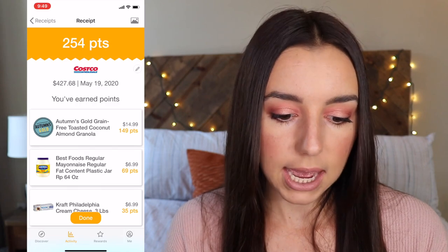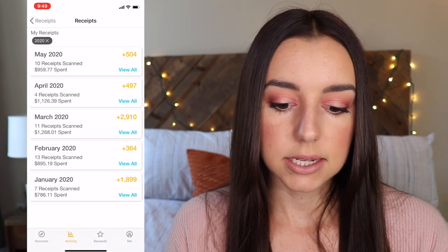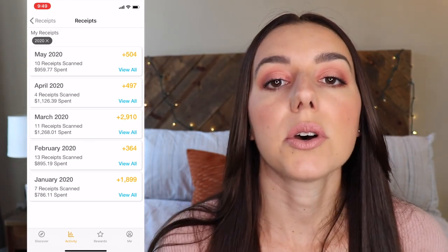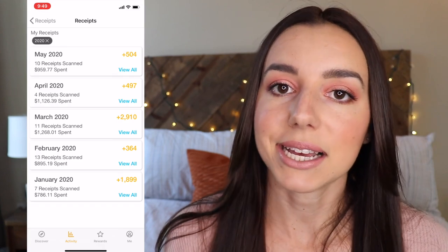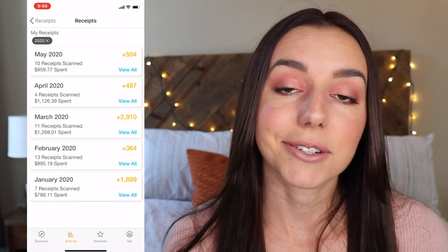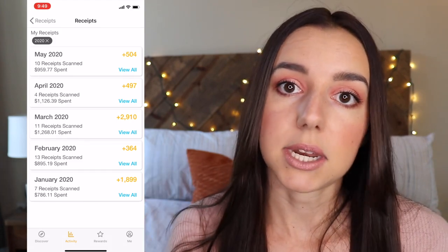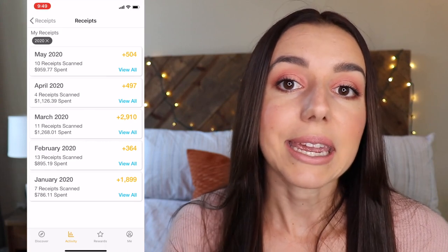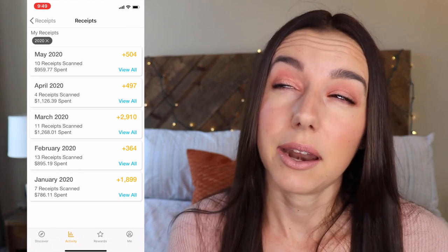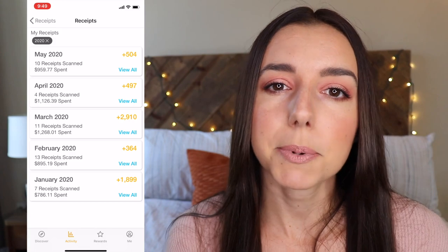So all in all, if you add up the 2,910, 497, and 504 points, that is a total of 3,911 points — and roughly a thousand points equals a dollar. So I earned just under $4 for three months of spending during lockdown. I increased my grocery budget, I was actually over budget in April and in March, and I just made $4.